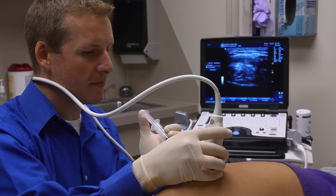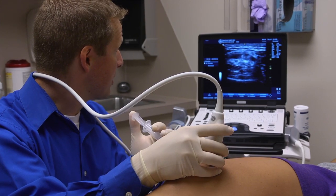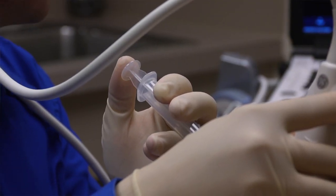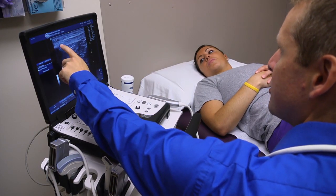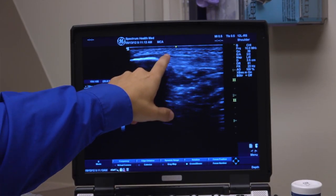PRP stands for platelet-rich plasma therapy. This is considered a regenerative injection in which we take blood out of the patient and concentrate the platelets, which have immense growth factors on them, into an area of damaged tissue — a tendon, a muscle, a ligament — to help regenerate that tendon and stimulate healing into that area. That tissue then regenerates, decreases the amount of inflammation in that area, and decreases the chronic changes the patient has in that area.